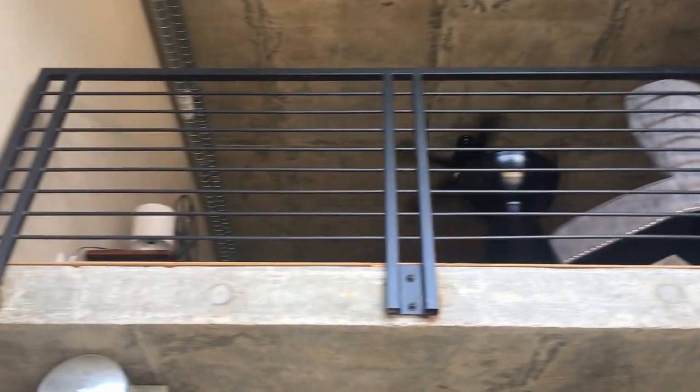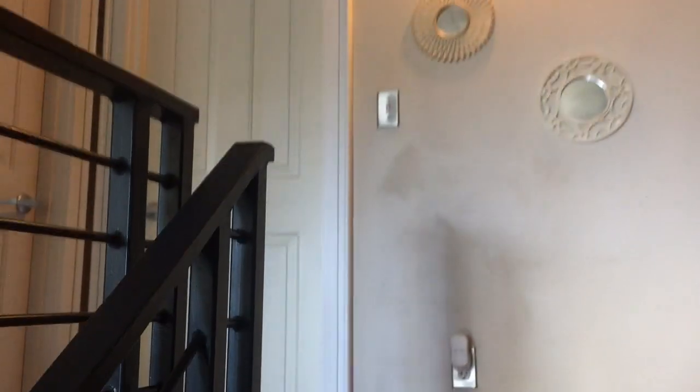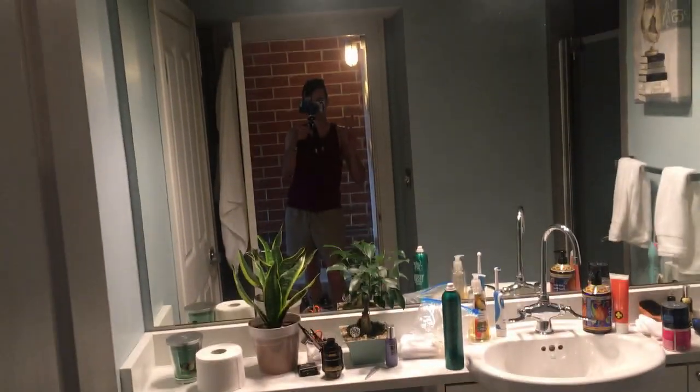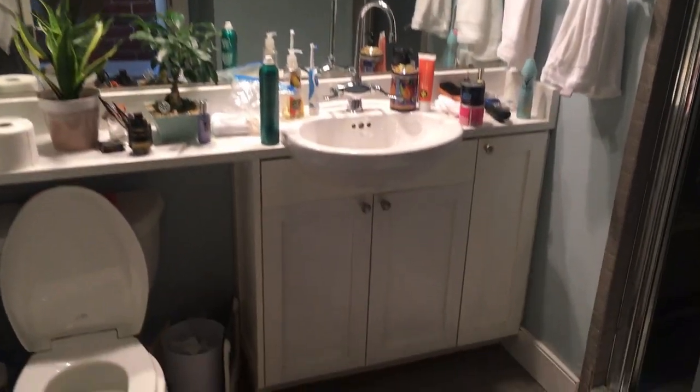There are the stairs leading up to the loft area. Here's the first door — just the closet full of cardboard boxes — and the second door is the bathroom. We had to put all the plants in here because the cat tries to eat them.